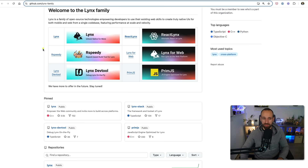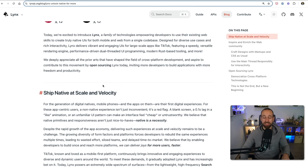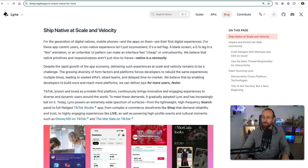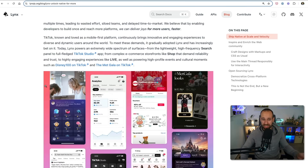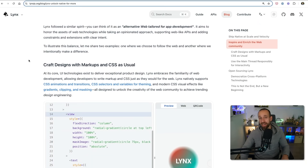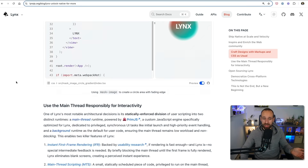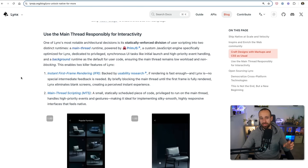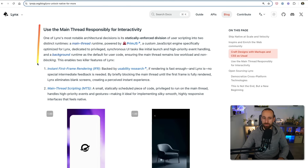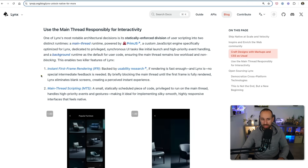Lynx is more a family of tools. There's also RSpeedy, which uses Rust, their dev tools, Lynx for web, and Prim.js for JavaScript optimization. There's now also the React Lynx package, which means you can build cross-platform applications with Lynx using React. They're all about shipping really native and really fast experiences — you know this from TikTok. One of the features that makes Lynx different is their thread model: one main thread responsible for interactivity and another background thread, which makes it really performant.